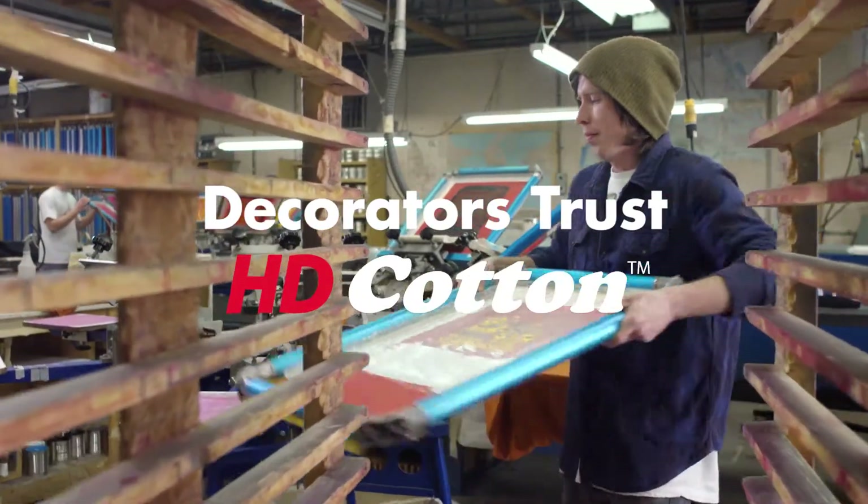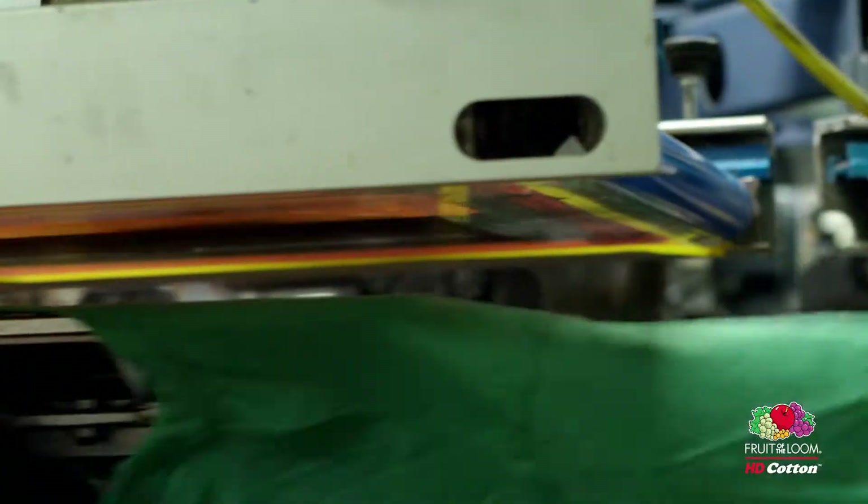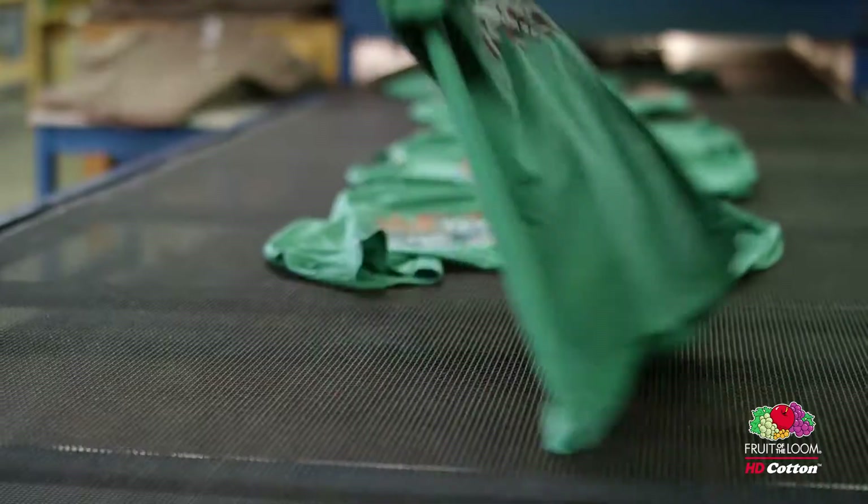We have a lot of competition out there. We're just a t-shirt printer, but we actually sell our artwork, and the HD shirt helps our artwork stand out.